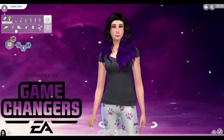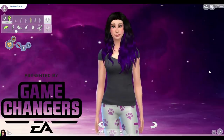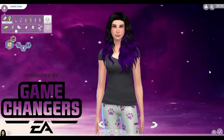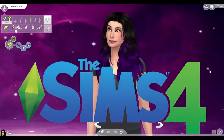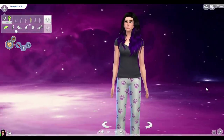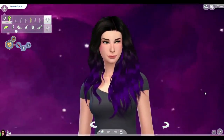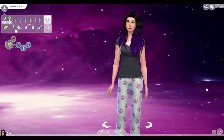Hey guys, welcome to a brand new series starting on my channel. By the title and thumbnail you can see this series is going to be the Sims 4 Raising YouTubers as Washing Machines. Thank you to EA Game Changers for giving me a free copy and early access so I could try it out and show you guys before it comes out.